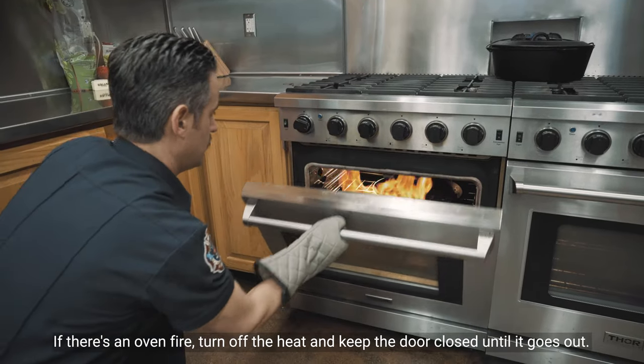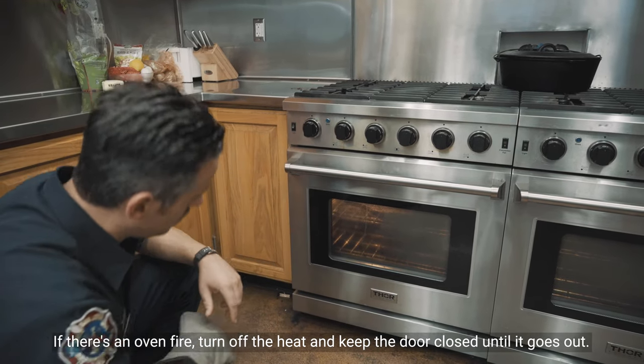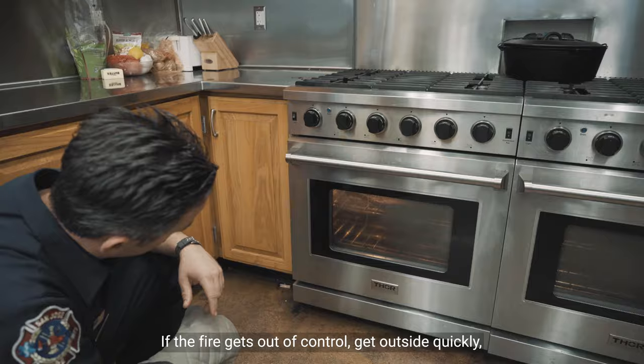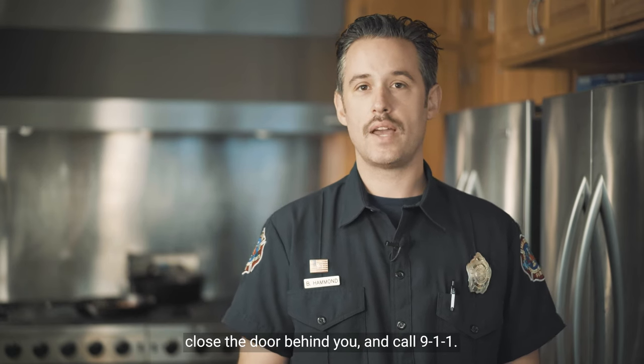If there's an oven fire, turn off the heat and keep the door closed until it goes out. If the fire gets out of control, get outside quickly. Close the door behind you and call 911.